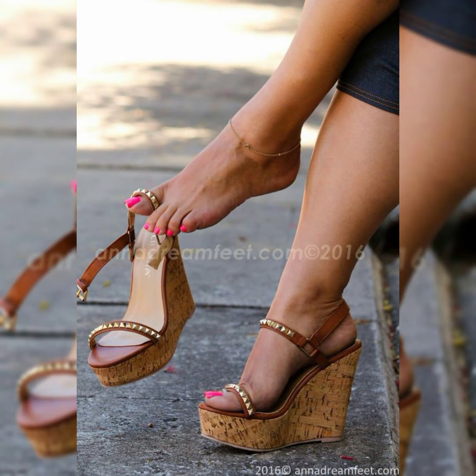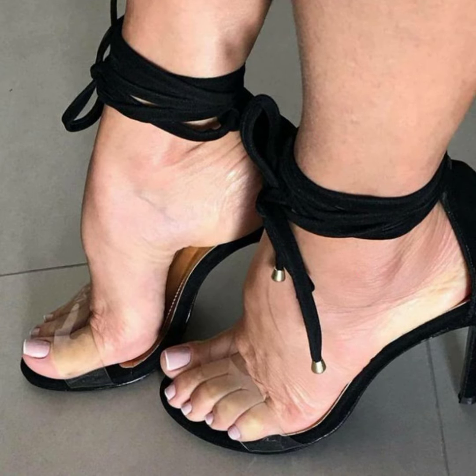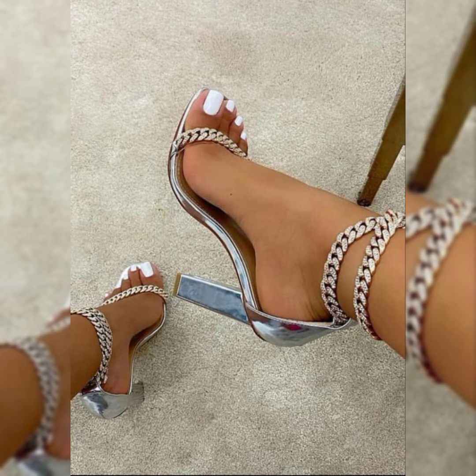In this video I am sharing one of the most important, beautiful, gorgeous and stunning collections of high heel sandals. These are party wear high heel sandals. You will love to see each and every type of high heel sandal in different designs, different colors, and different styles on my YouTube channel.